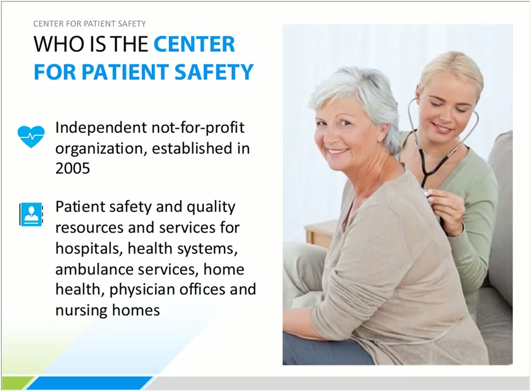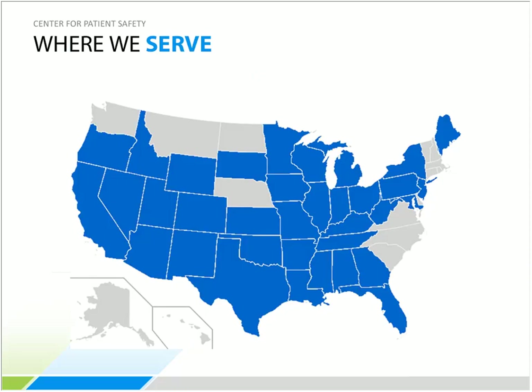The Center for Patient Safety is an independent, not-for-profit patient safety organization established in 2005. It became one of the first federally listed PSOs in November 2008, and works to provide solutions and resources to improve patient safety and quality of healthcare delivery across the continuum of care, including health systems, hospitals, EMS, medical offices, long-term care, home health, and hospice providers. They are currently active in 38 states.